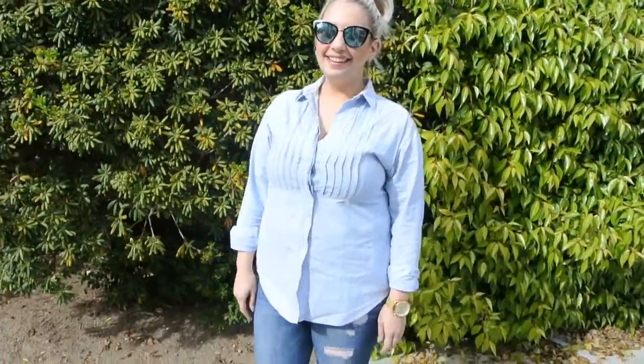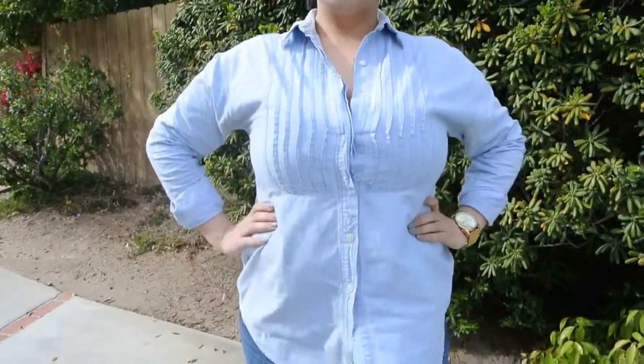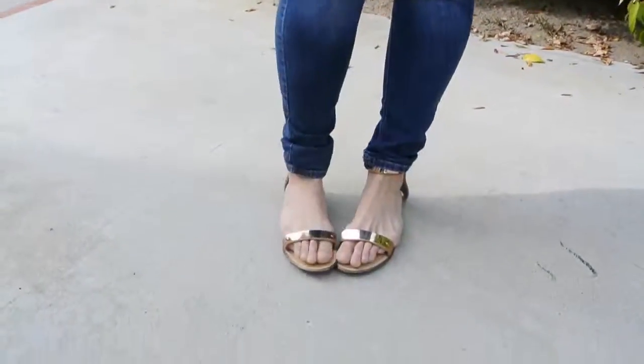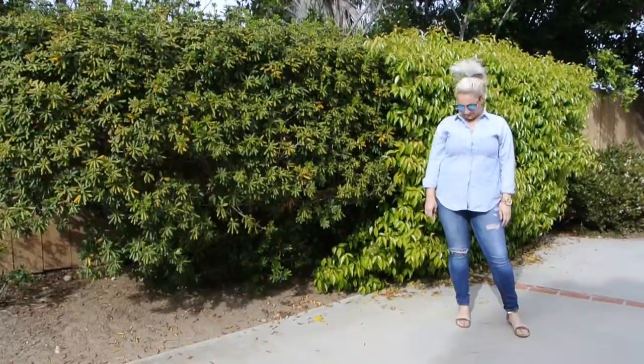This first look is the easiest way to wear a chambray shirt by simply pairing it with more denim, also affectionately known as the Canadian Tuxedo. I always try to wear two different washes together so that it's not too matchy matchy. Here I've added some sunglasses and gold sandals to keep it simple and comfortable. I love this outfit for running errands or just hanging out.